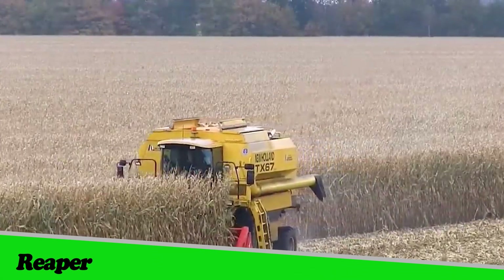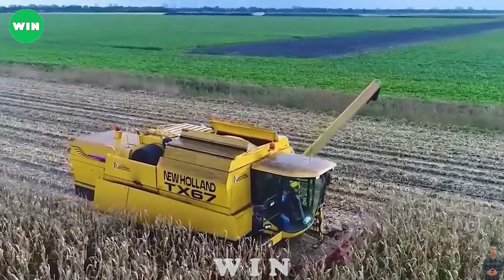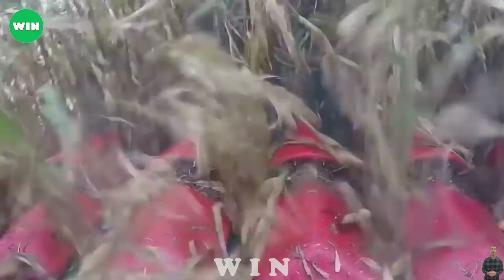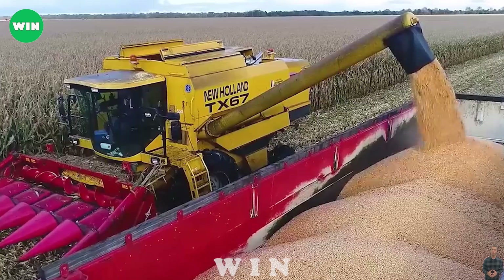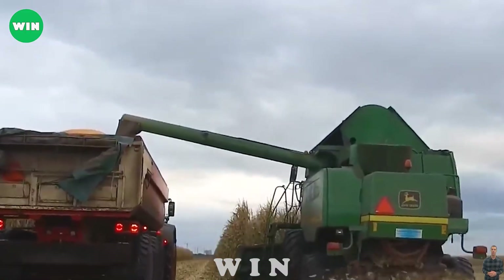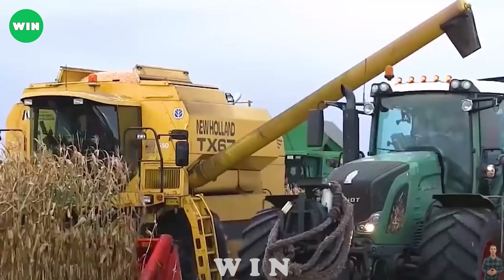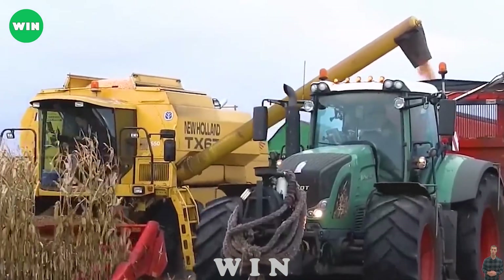At the Buj's Emmer Compascium farm, corn harvesting and shelling is being done using the New Holland TX67 combine harvester. After the corn is harvested, it will be transferred by the New Holland TX67 to the mill to convert it into corn starch or other corn products.